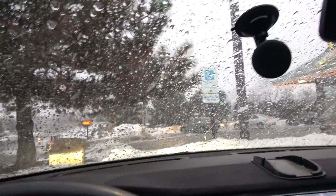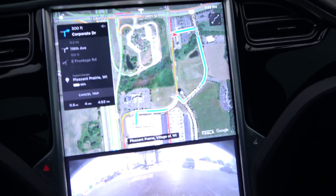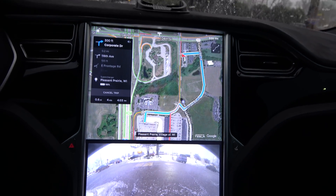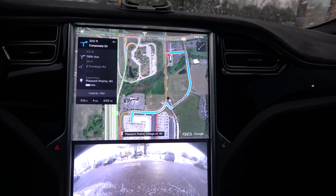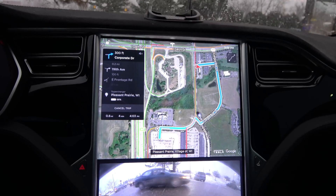Quite literally it just started snowing between the time we got out of the restaurant and got in the car. So now we're going to drive back over to the Pleasant Prairie Supercharger and see if we can find the wife and all her family.